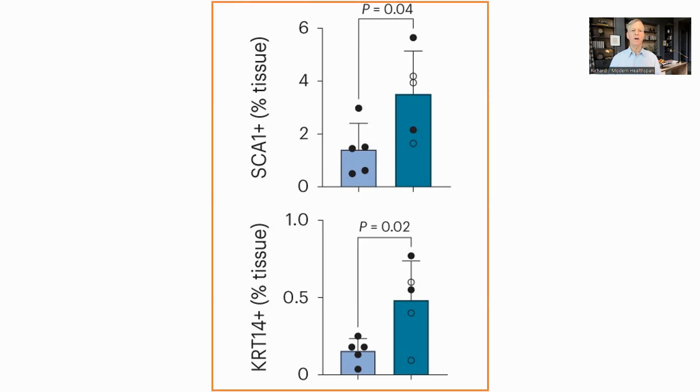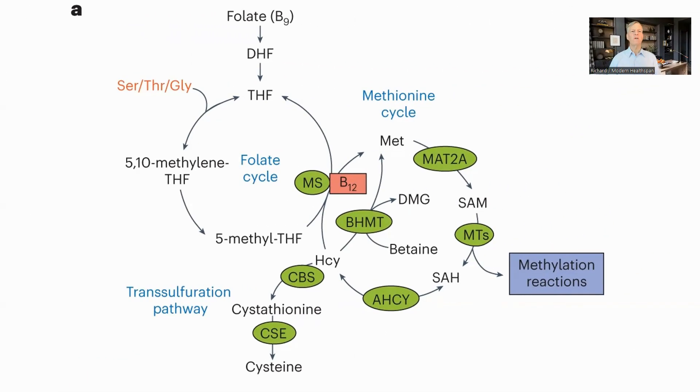SCA1 and KRT14 are proteins expressed during reprogramming, which are both increased with B12 supplementation, showing that reprogramming depletes B12 and can be rescued by B12 supplementation. So what functions is B12 used in? In mice and humans, B12 is a cofactor in two reactions, one of which is the synthesis of methionine in the methionine cycle, which then goes on to generate S-adenosyl methionine, or SAM — the universal methyl donor used in many methylation reactions, such as those which change the epigenome.